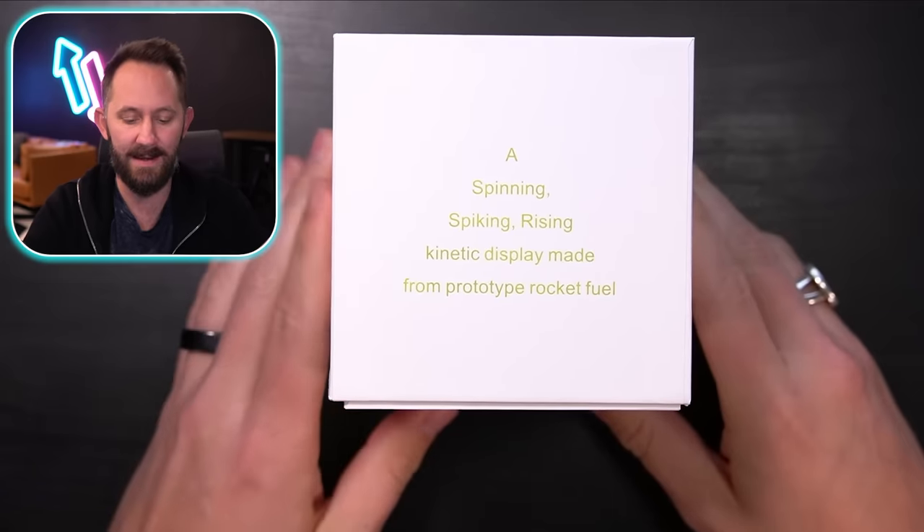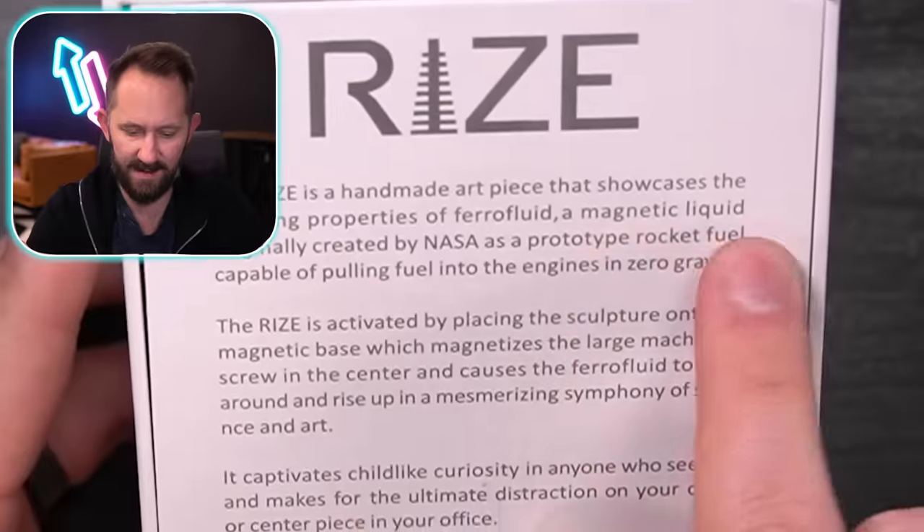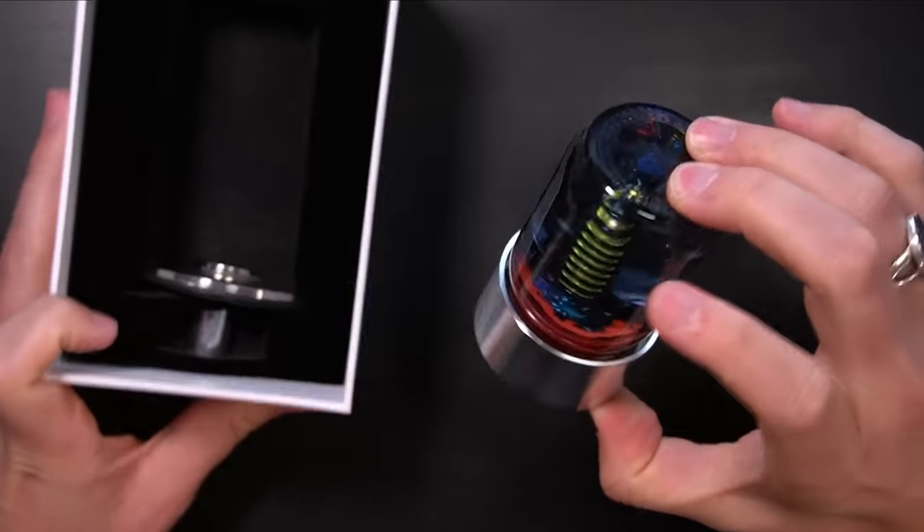You slammed it! You're told to slam things. Brian used to slam the products and for some reason all these crazy lunatics think it's hilarious, because it would frustrate me — he'd break things and hurt my ears. A spinning, spiking, rising kinetic display made from prototype rocket fuel ferrofluid — that's rocket fuel. A magnetic liquid originally created by NASA as a prototype rocket fuel. Did you know my dad's a rocket scientist — rocket engineer? He's gonna hate me. Wherever you are dad, I'm proud of you.